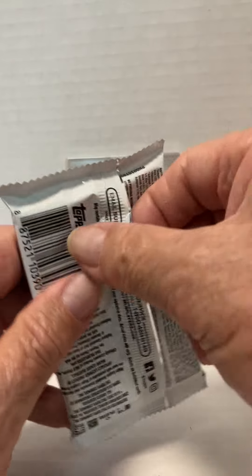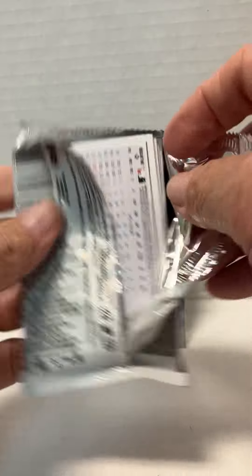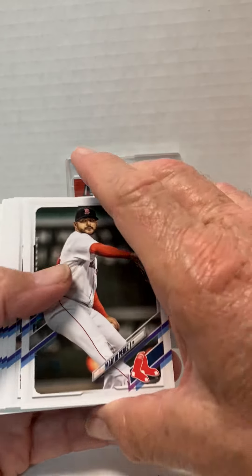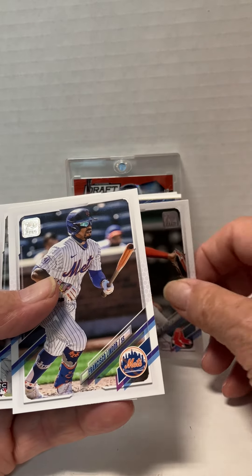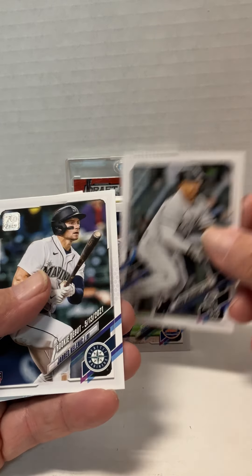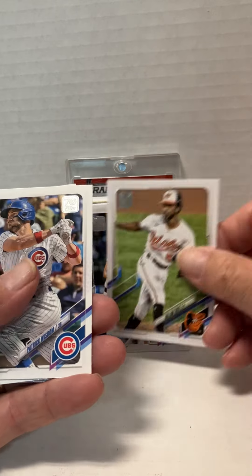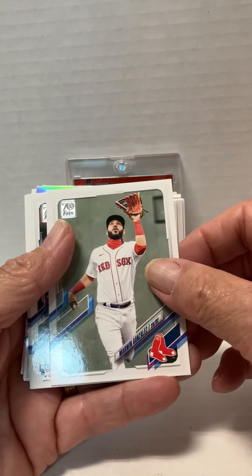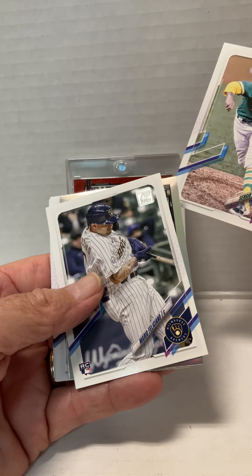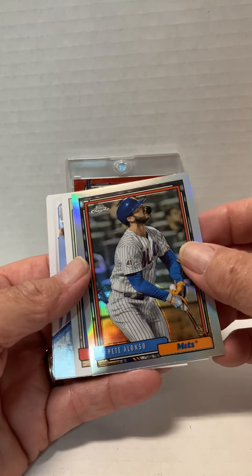Alright, let's see what we've got for the Baseball 2021 Update Series. Alright, so the style is different of course. We've got Martin Perez. Francisco Lindor, playing for a hot Mets team right now. Jeremy Mercedes, rookie card. Jared Kelenic, rookie card — hopefully they'll bring him back up. Dylan Tate. Patrick Wisdom. Marvin Gonzalez. Ryan Weathers, rookie card. Sergio Romo. Mario Feliciano, rookie card. And one of our inserts — Pete Alonso, Topps Chrome, with the Mets.